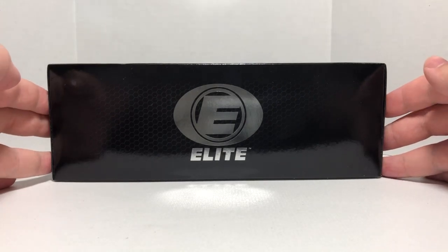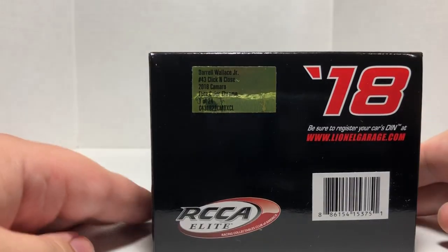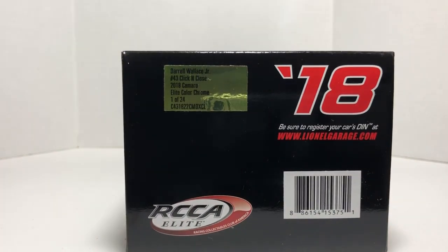Moving on to the other side, it's basically the same as the top just minus any branding from Lionel Racing. In the box here it features the 2018 RCCA elite logo, barcode, and the production sticker which says Darrell Wallace Jr., number 43, Click and Close, 2018 Camaro elite color chrome, one of only 24 produced. Mine is den number 22.